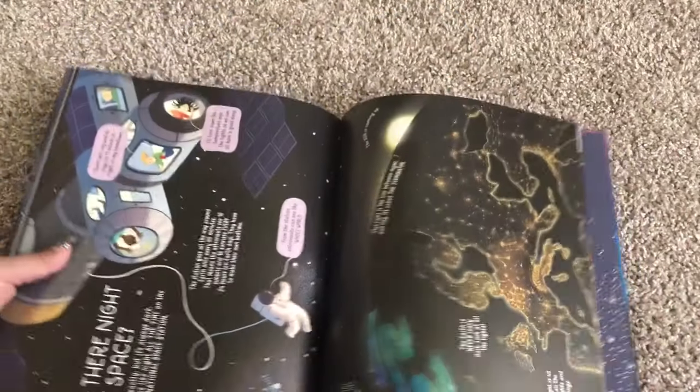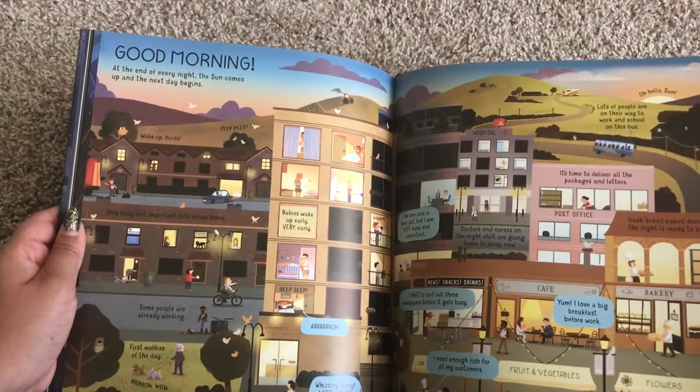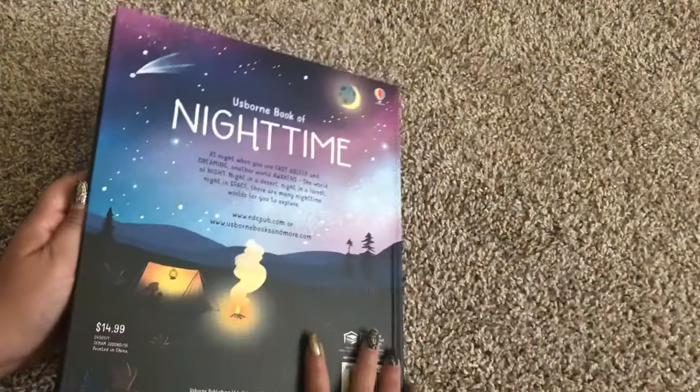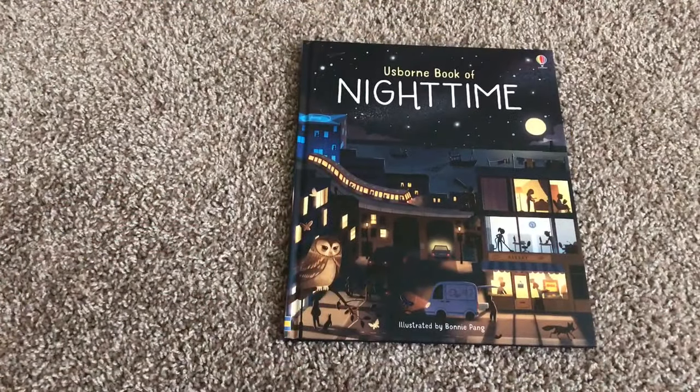There's also a section asking 'Is there night in space?' followed by a 'Good morning' section. At the back there is also an index. So this is the Usborne Book of Night Time — it is $14.99. Thanks for watching.